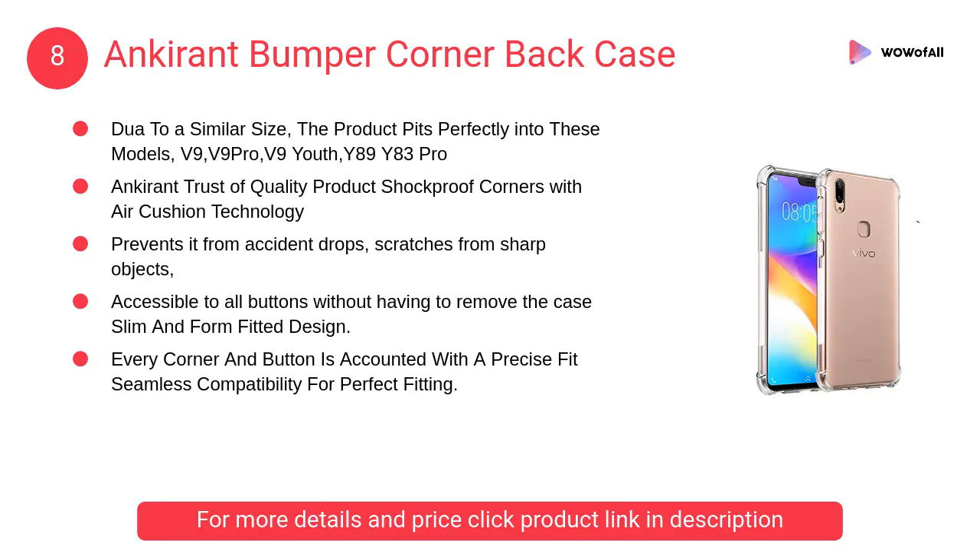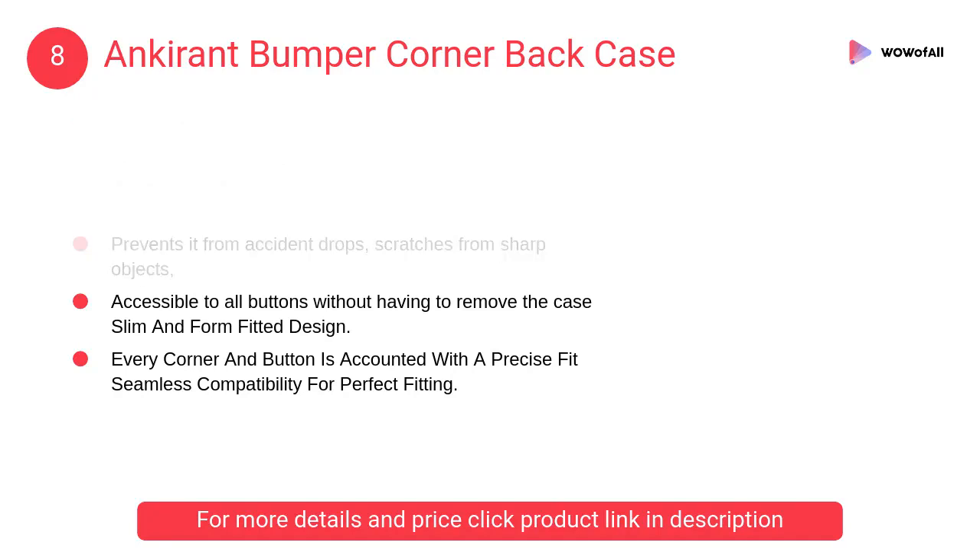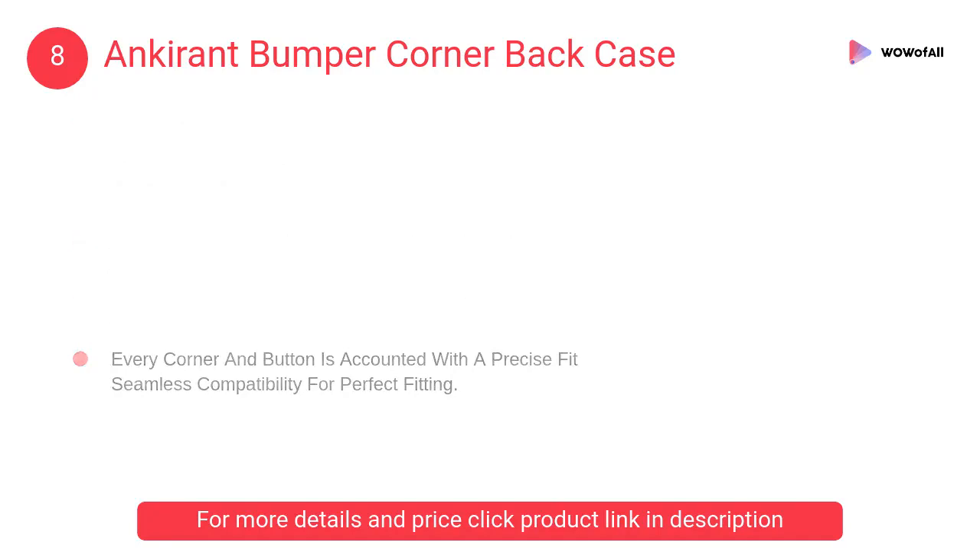At Number 8: Anchorant Bumper Corner Back Case. The back case prevents accident drops and scratches from sharp objects, with accessible buttons without having to remove the case, featuring a slim and form-fitted design.